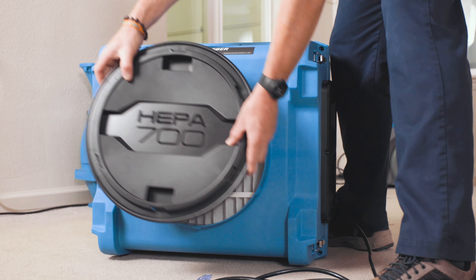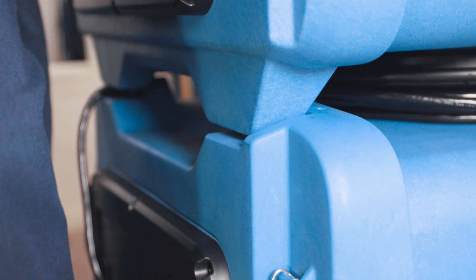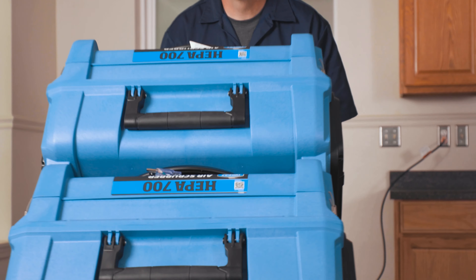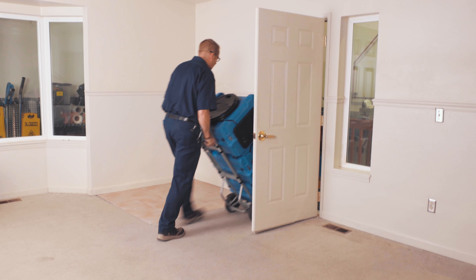One last tip: please remember to avoid cross-contamination and never reuse filters from an abatement, healthcare, or dirty water loss job on a new job. In summary, the HEPA 700 is a vital tool for facilities managers as well as contractors in cleaning, restoration, and abatement. If you have questions about applications, please reach out to your account manager or someone from our education team — we'd be happy to assist.